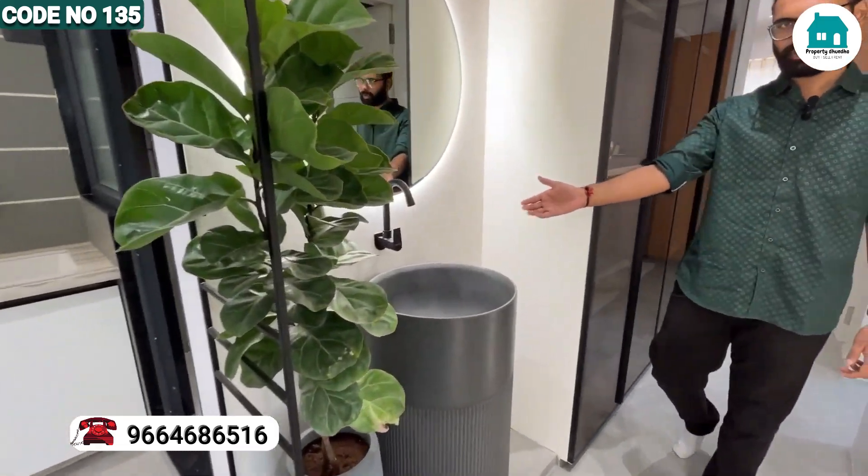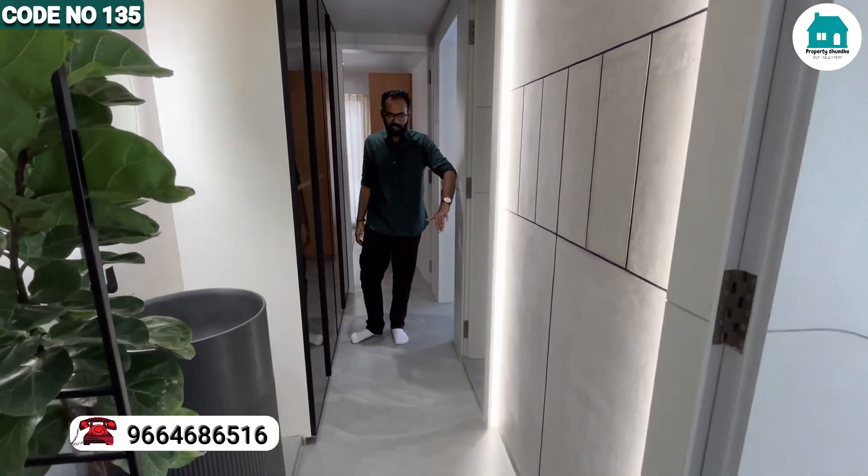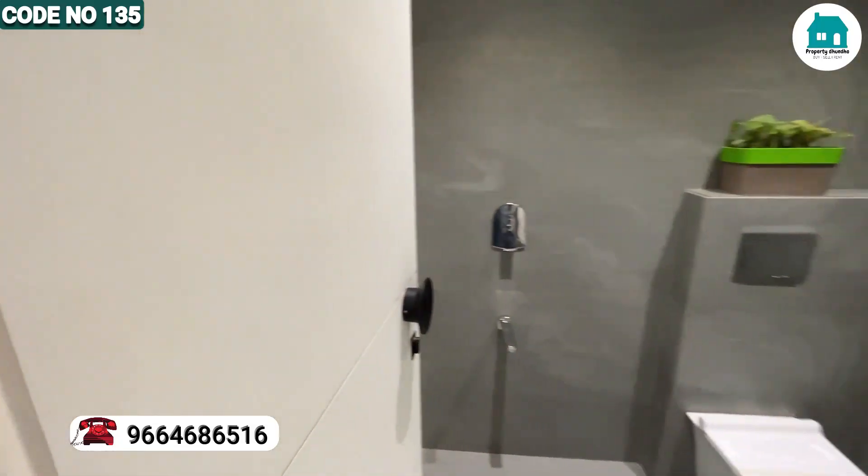Here is your common wash basin. And here is your hallway area. On the left hand side you can see the common bathroom. You can see the bedroom has all branded fittings.